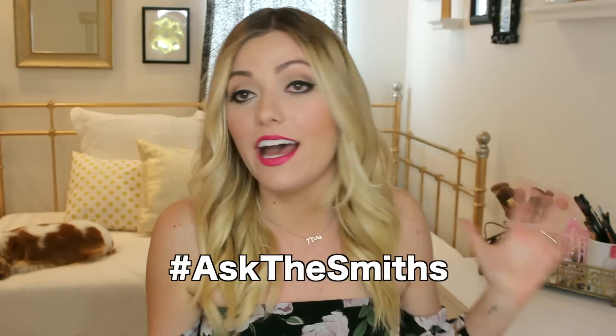If you guys have any questions about relationships or marriage that you would like to hear me and Austin's opinion on, please leave them down below or you can send me them on Instagram, Twitter, or Facebook. Just hashtag AskTheSmiths and I will try to answer them all in my Q&A video that I will be posting in a couple of weeks.